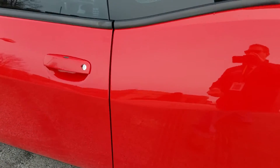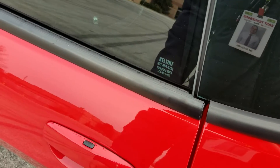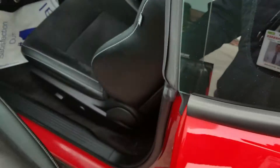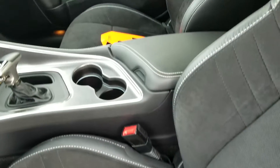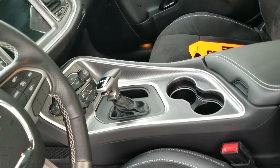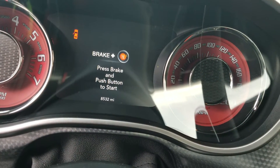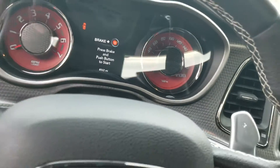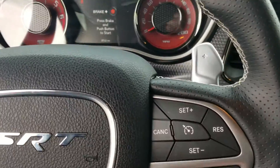In the blind spot monitor system, key sense lock and unlock by having the key within three feet. Power driver's seat with suede insert, heated and cooled. Eight-speed transmission — there are our miles here, 8,532. Paddle shifters, red seat belts of course.